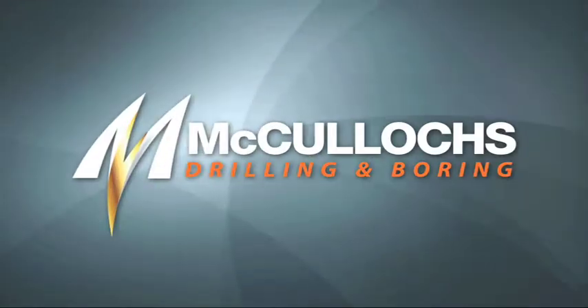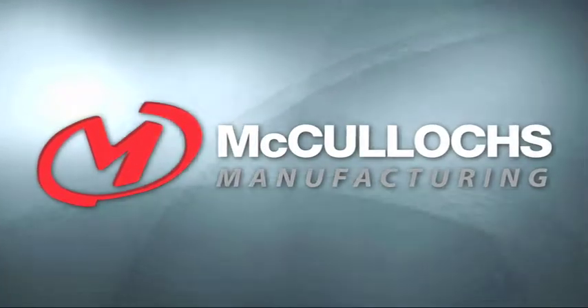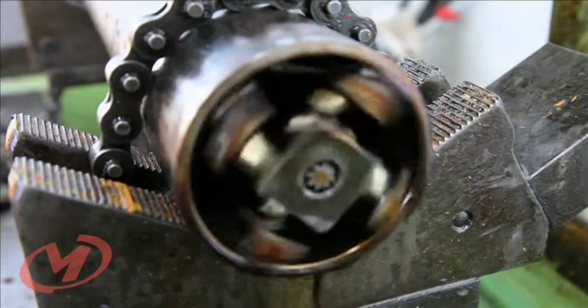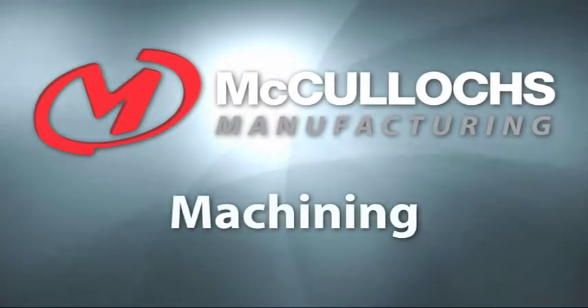McCullochs offer you over 70 years of hydraulic and pneumatic engineering services. We understand that you need surface experience that solves your problems in the shortest and most cost-effective way. That's why industry leaders partner with McCullochs.